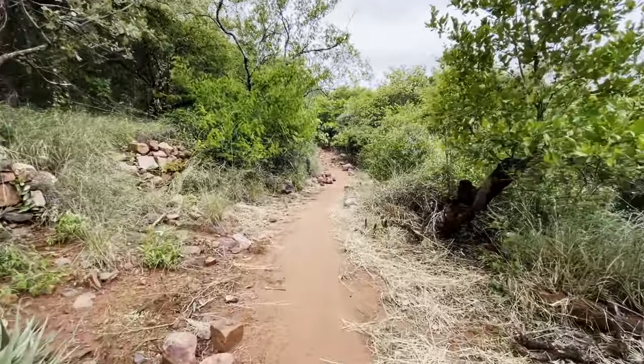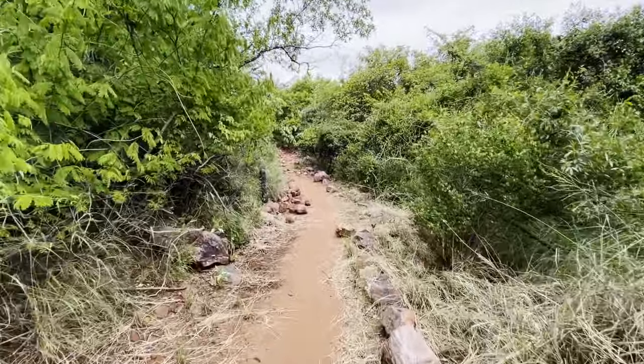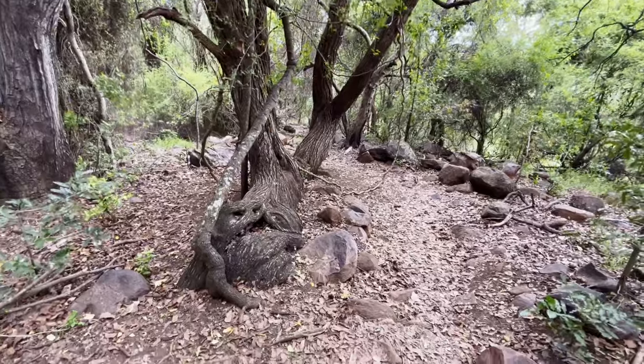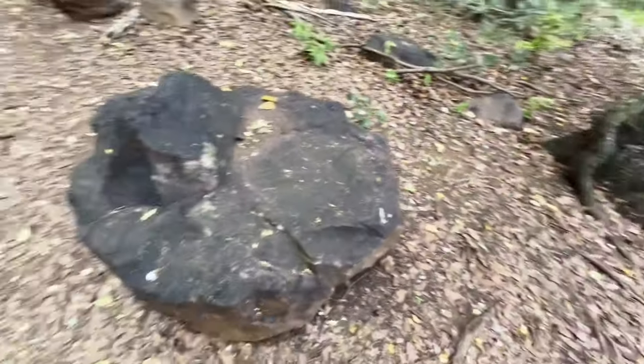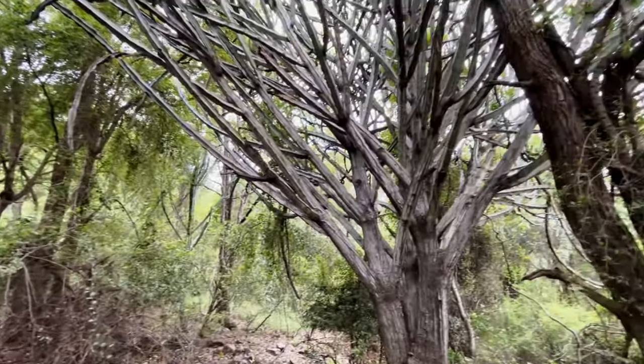If you are a bit tired of driving around, you can walk the Flycatcher Trail around camp. It is a short 1.2km walk which allows you to explore the hill close to camp and offers the chance to spot some of the camp's birds.